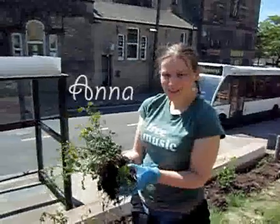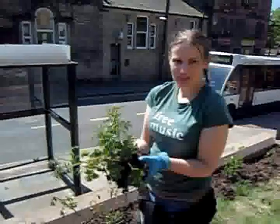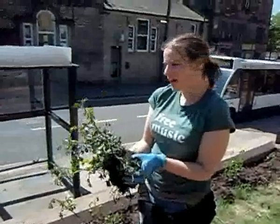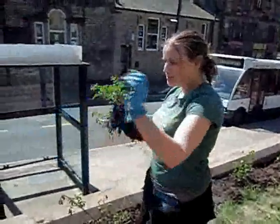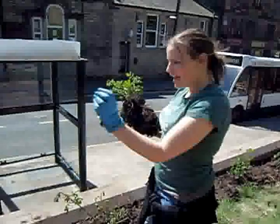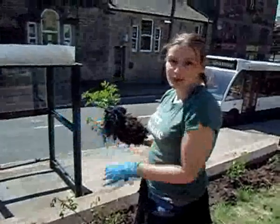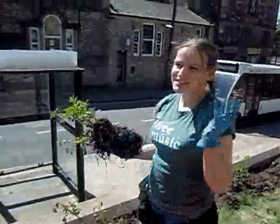I'm Anna, I'm part of Incredible Edible Glossop. I'm just planting in some roses which we've dug up and we're replanting down here. We've put manure in, we've dug over this area and we're planting them in the spaces. Then we're going to put possibly some edible plants in between as well, so we'll have an edible element to it. But it'll look quite neat and quite good because we're right in the centre of Glossop.